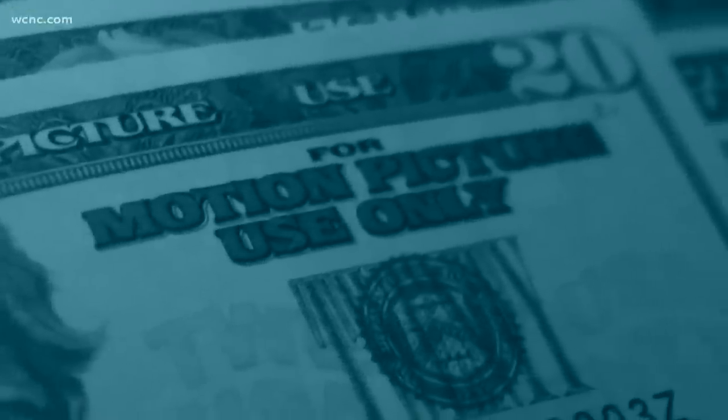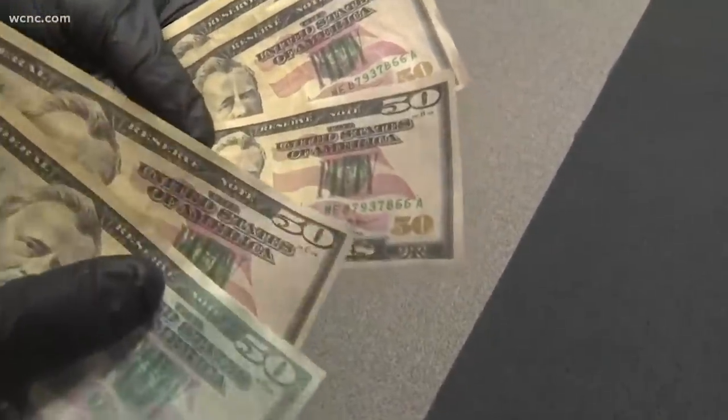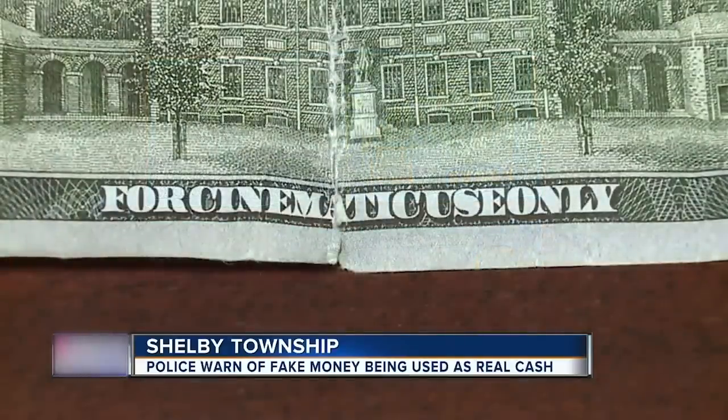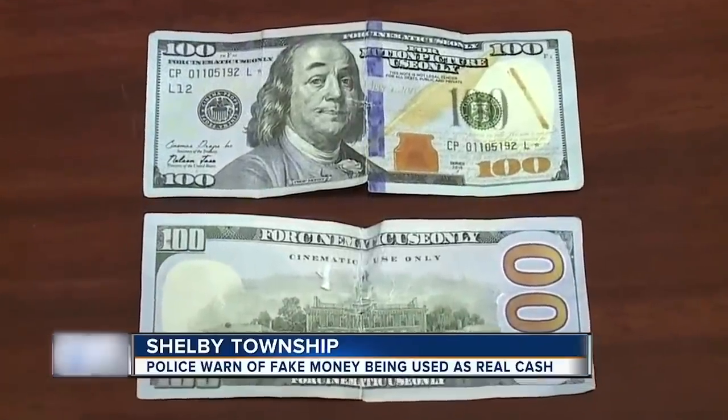Up until the mid-90s, that fine was no more than $5,000, but the law was reworded in 1994. Now, shoving a Benjamin in the Xerox machine can mean that you owe the American government as much as $250,000. Of course, that's a slap on the wrist compared to the punishment in China, which includes a life sentence.